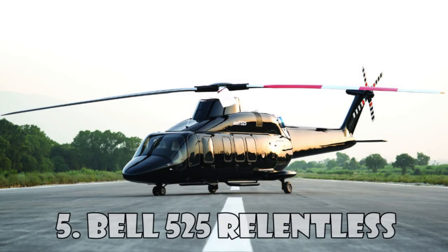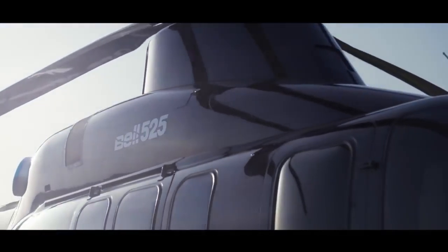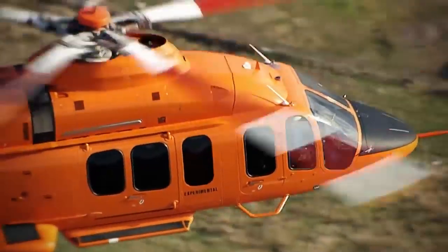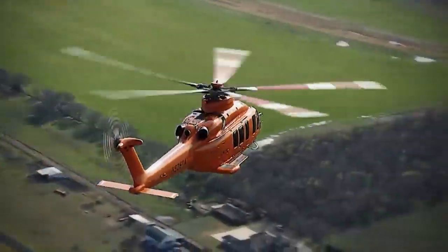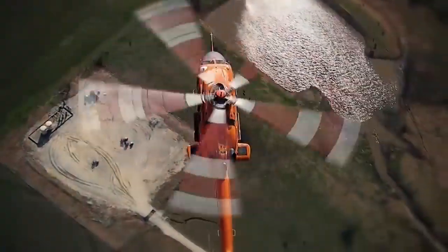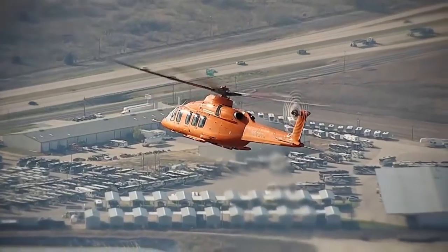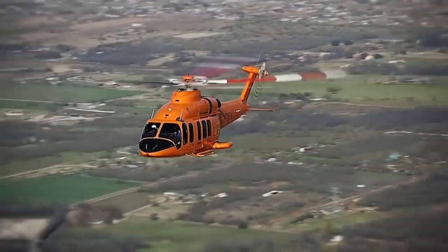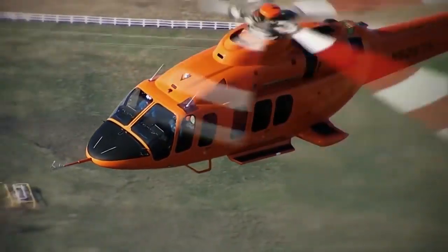The Bell 525 Relentless is the invention of the American helicopter company Bell Helicopters. This medium-sized helicopter is built using a special metal composition and can reach a top speed of 296 km an hour. The helicopter is equipped with two turboshaft engines, and its main rotor has five blades. The 525 Relentless can carry 16 passengers at once as well as two crew members, and you can buy it for $15 million.